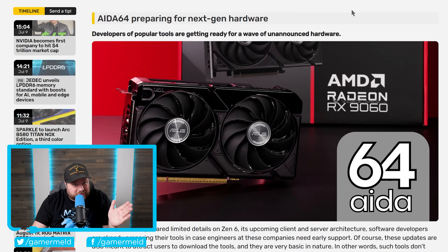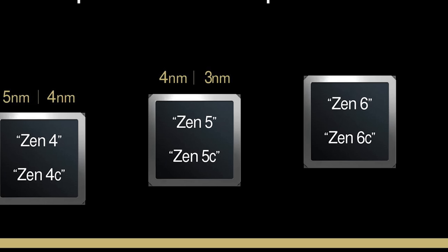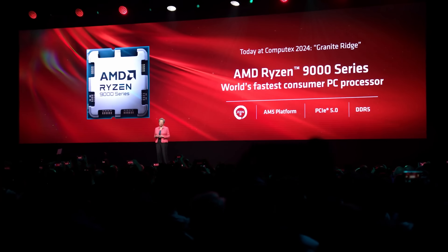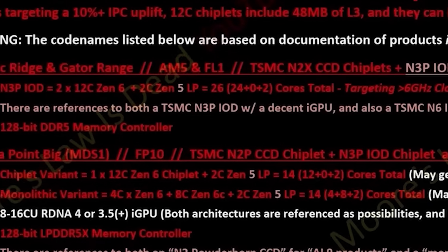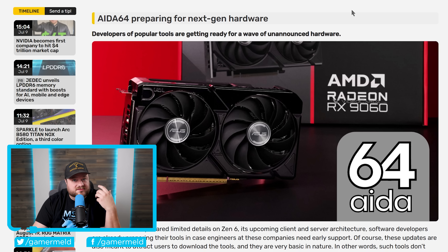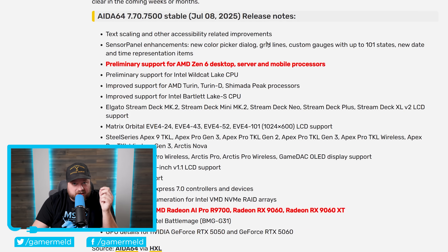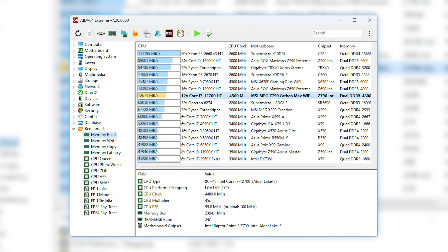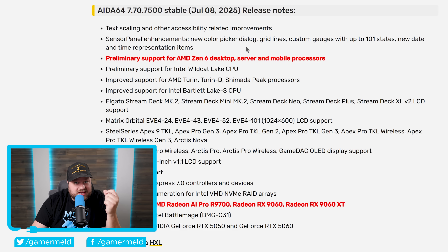Lastly, AMD is gearing up to release the mother lode. I've discussed leaks about AMD's next-gen CPUs — we'll call them Ryzen 10,000 for now, though who knows what they'll ultimately be called. We're talking Zen 6: more cores, better IPC, and if one leak is right, a gigantic boost in clocks — high 6 GHz, even nearing 7 GHz. Within a new AIDA64 software update, they added preliminary support for AMD's Zen 6 — not only server and mobile, but also desktop.